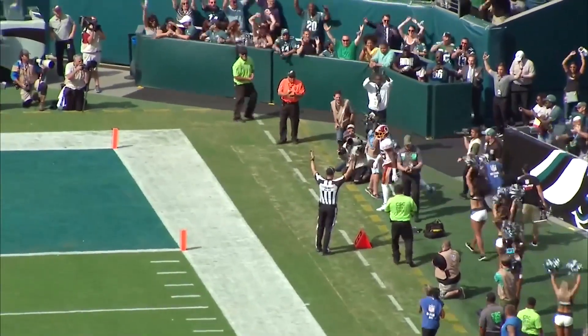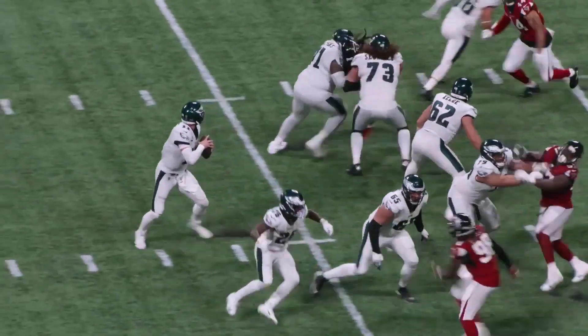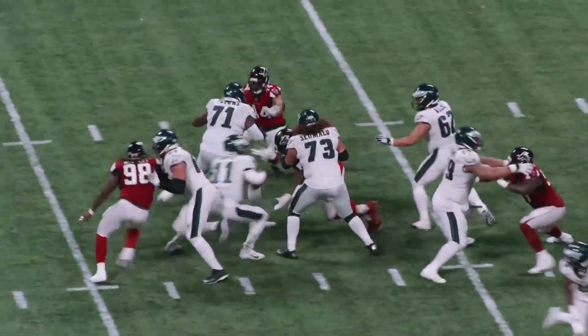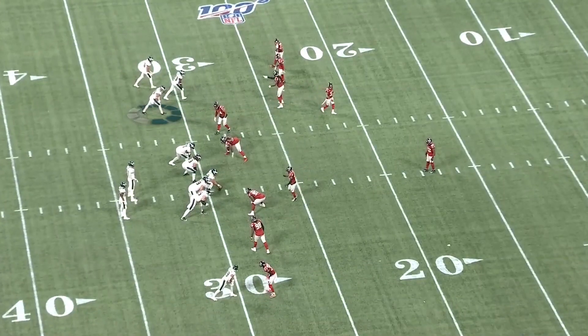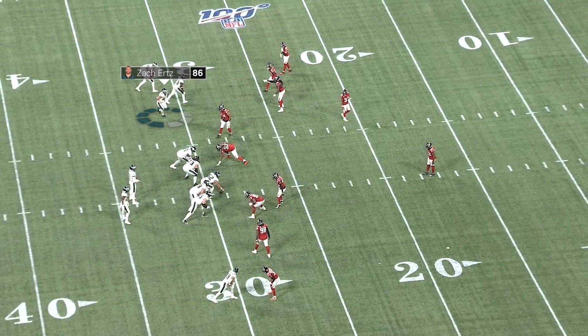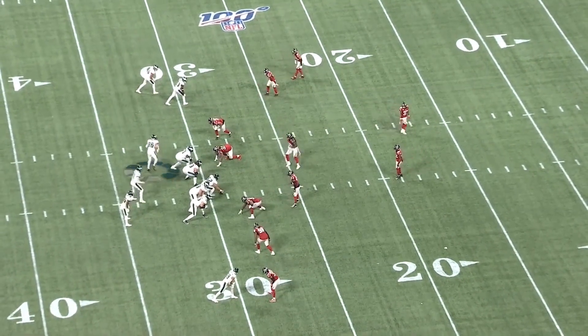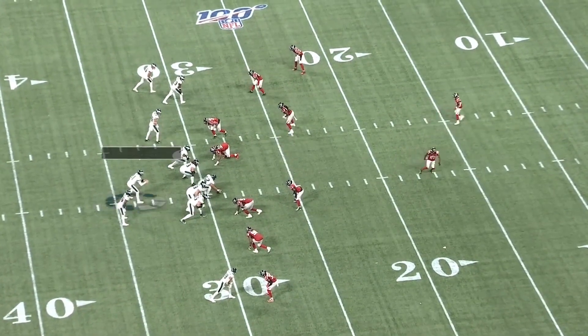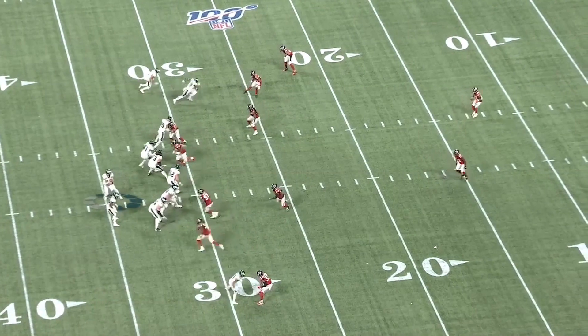Now let's flip the page and go to their loss against the Falcons on Sunday night. Wentz likes to move — he's a big strong guy — and this is an escape job. He's Harry Houdini in cleats on this pass to Matt Collins. The most important part of their offense is Zach Ertz, and they send him in motion to try to figure out what you're doing in coverage. That's something the Lions have to pay attention to.